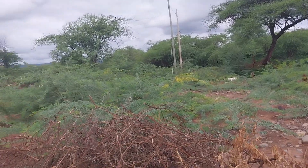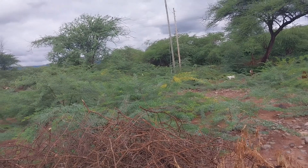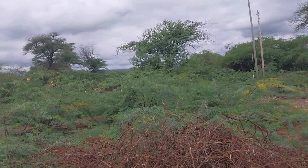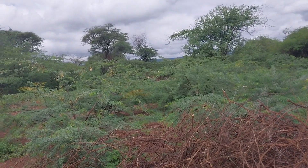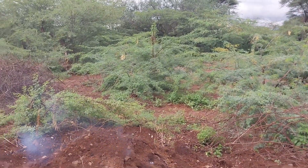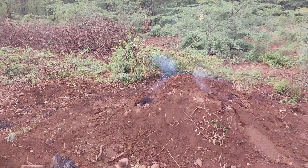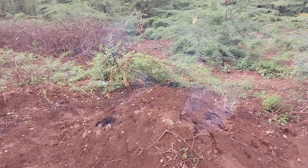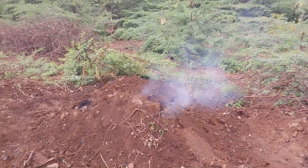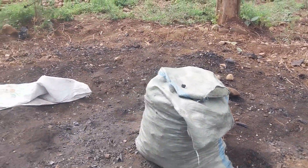Here we can see how initially farmers have been trying to manage this invasive weed, Prosopis. They are actually using it to produce charcoal, as we can see in this video, and in the process they are emitting CO2 to the atmosphere. So they are burning this charcoal for fuel.